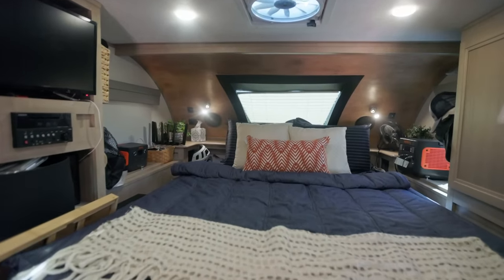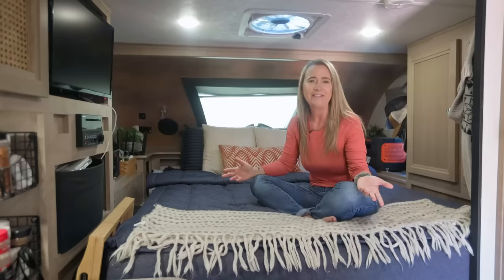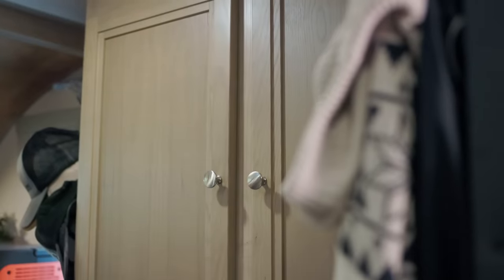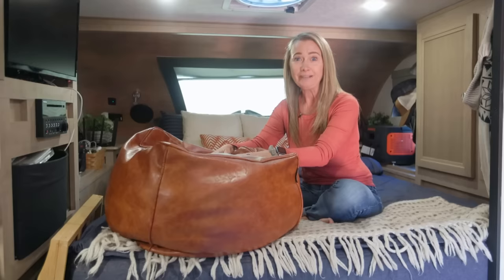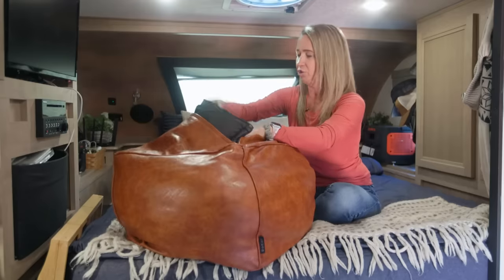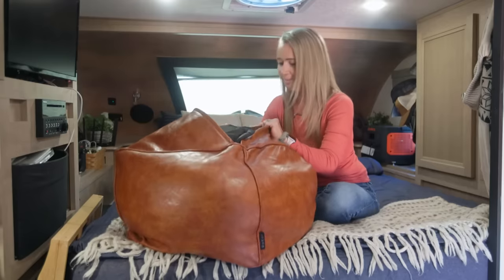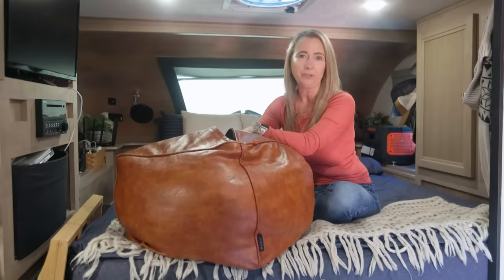Behind the headboard, storage wraps all the way around — we keep shoes and old DVDs back there for when we don't have service. Over here is our closet with most of our shirts, pants, and sweatshirts. A great tip for extra storage is an empty poof ottoman you can order online. We keep extra jackets, sheets, blankets, towels, and tablecloths stuffed in it — you can even put kids' stuffed animals in there.